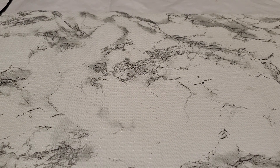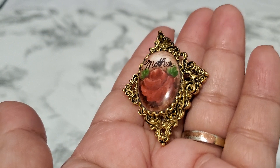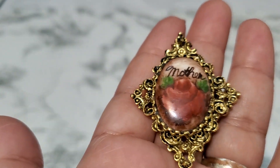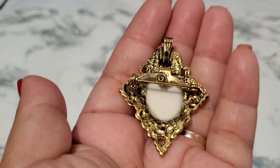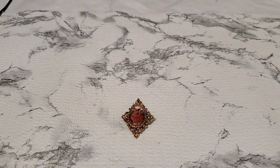Number seventeen is a brooch — it does have a little tiny loss or staining, but it's pretty nice mother-of-pearl with a pin and brooch clasp. Three dollars for number seventeen — a great price.